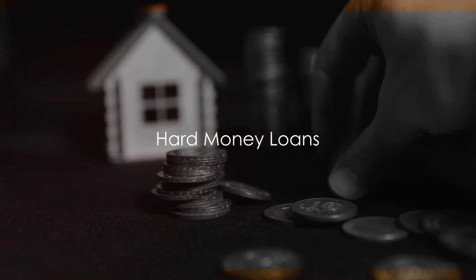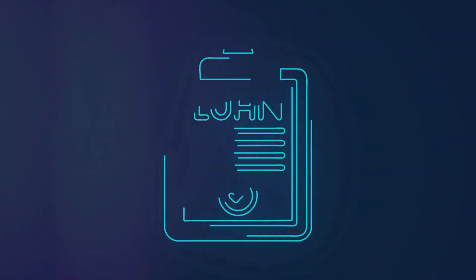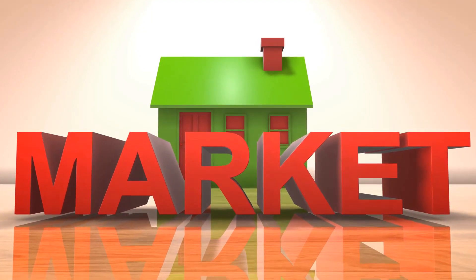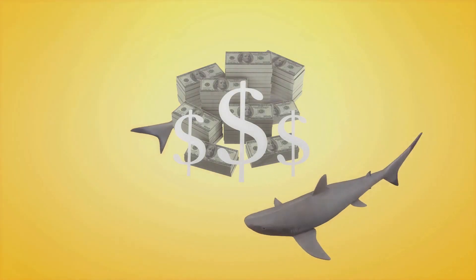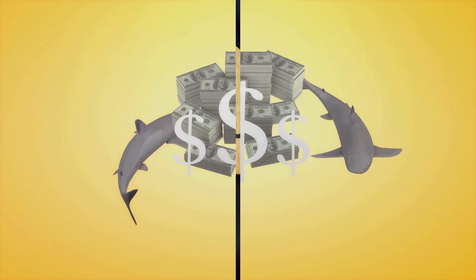Thirdly, we have hard money loans. These are short-term, interest-only loans provided by private investors or companies. They're often used for real estate investments that require quick financing. The key advantage here is speed. But remember, they come with higher interest rates and shorter repayment periods.